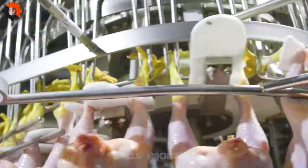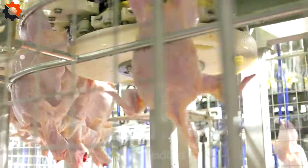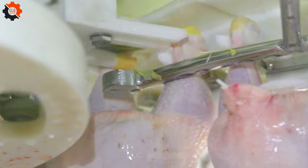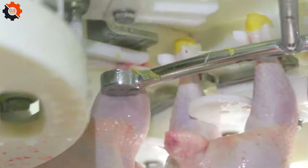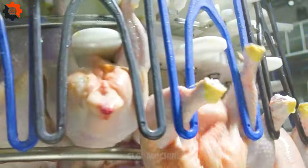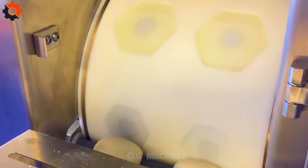A poultry processing plant is a facility where chicken or other fowl undergo various stages of preparation for distribution and consumption. These processes typically include slaughter, defeathering, evisceration, chilling, and packaging. Poultry processing plants adhere to strict hygiene and safety standards to ensure the quality and safety of the products produced.